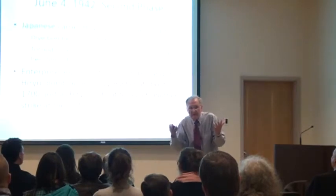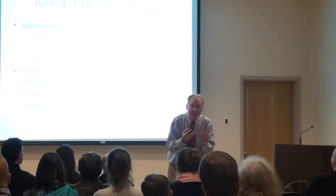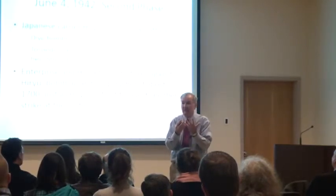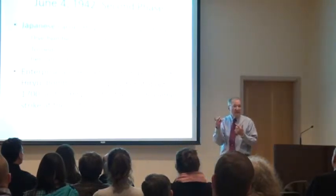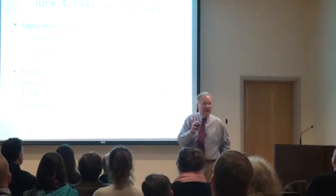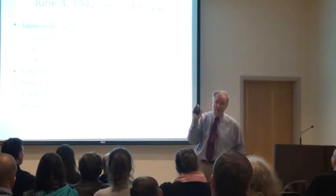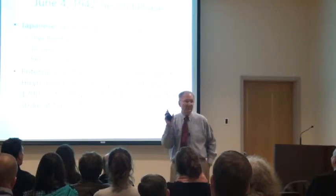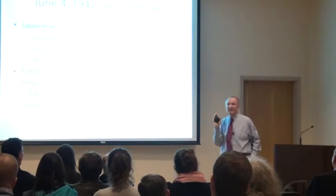Four carriers against three plus Midway as a stationary carrier — so roughly four against four. But the U.S. got the strike in first. It ended up as four carrier losses for the Japanese versus one — Yorktown — for the United States. Admiral King was actually angry that Yorktown was lost; he felt the ship could and should have been saved. His standards for performance were extremely high: if you didn't meet them, that was the end of your career.